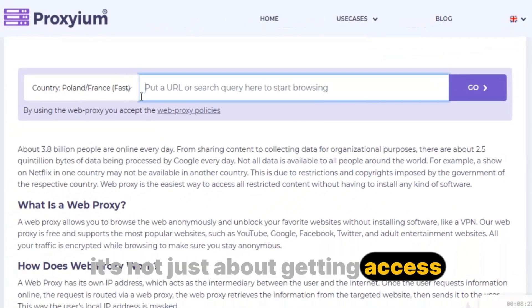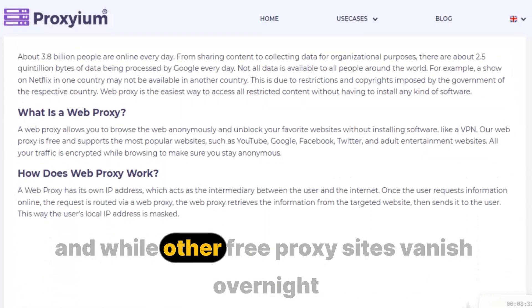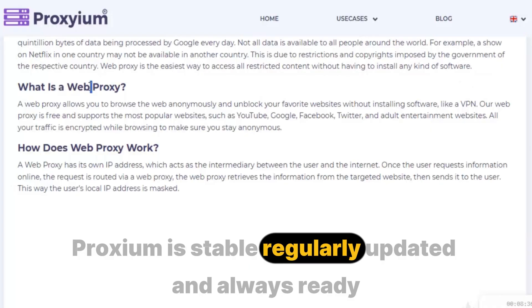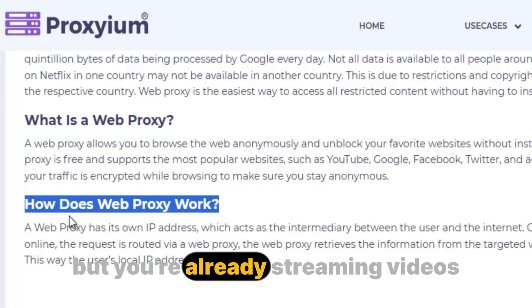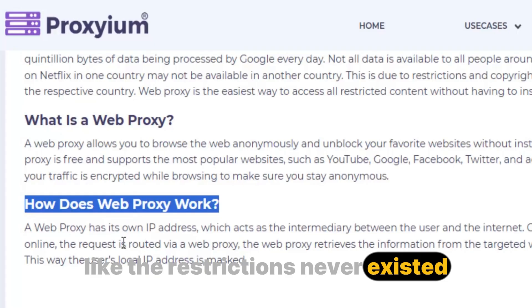It's not just about getting access — it's about staying secure while you do. And while other free proxy sites vanish overnight or crash when you need them the most, Proxium is stable, regularly updated, and always ready. Imagine the scene: your classmates complain about blocked sites, but you're already streaming videos, connected to the world like the restrictions never existed.